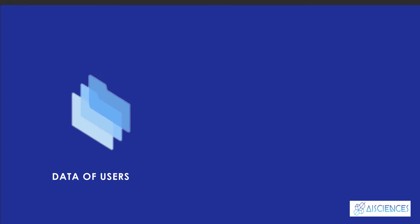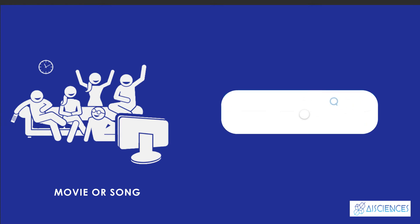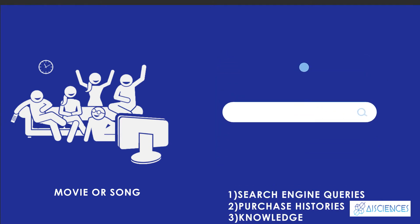Data required for recommendation systems stems from explicit user ratings after watching a movie or listening to a song, from implicit search engine queries and purchase histories, or from other knowledge about the user's items themselves.